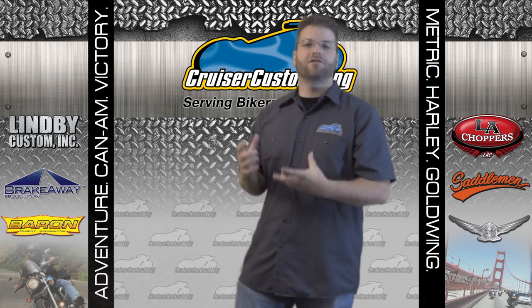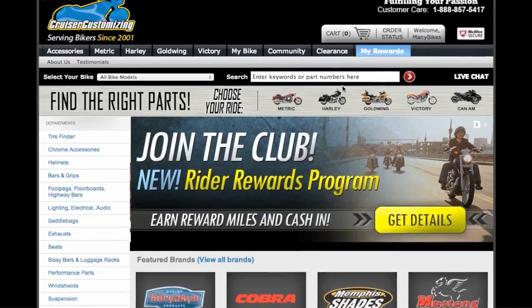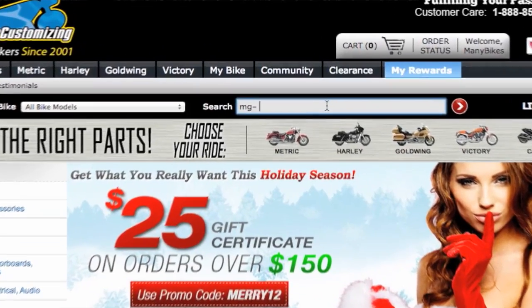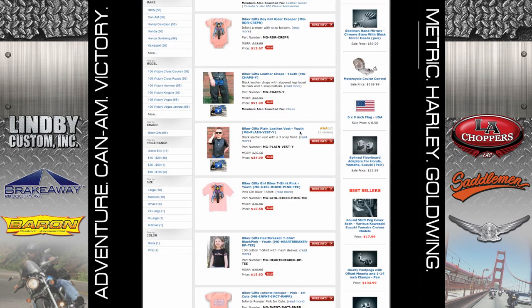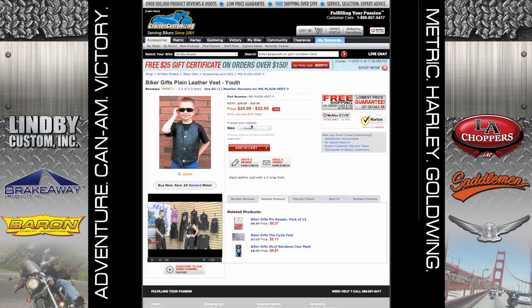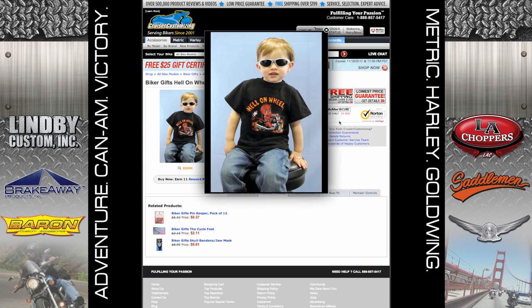How about the youth in your life? It's tough in mainstream markets to find motorcycle-related apparel for the youngsters. With the Biker's Essentials line, there is a complete children's accessory section. You can get bibs, clothes, even biker chaps and vests. This is a great section to check out if you've got youngsters on your shopping list this year.